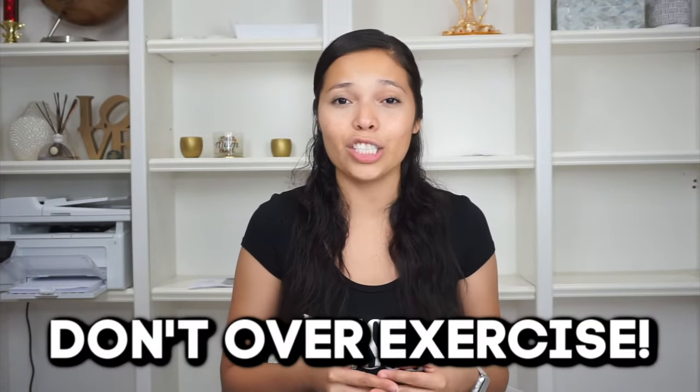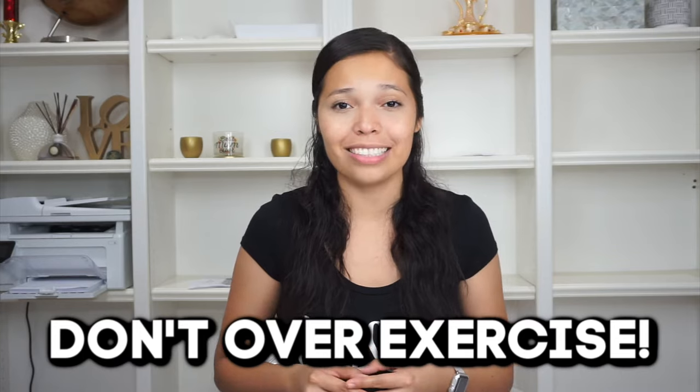Tip number three: do not try doing any type of heavy exercise while you're on peritoneal dialysis. I found out on my PD dialysis journey that I could not work out. Even when I wasn't carrying fluid in my stomach, the linings in my stomach were so worn down from all the fluid that the one time I went to the gym — and I wasn't even doing heavy lifting — I actually got an inguinal hernia.